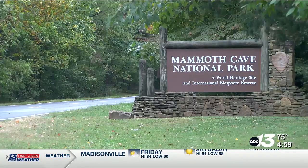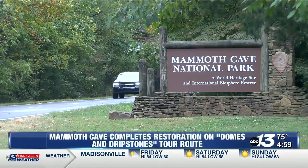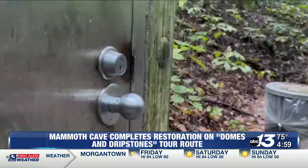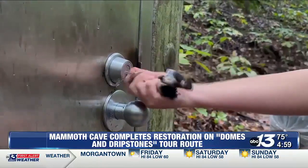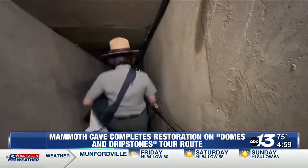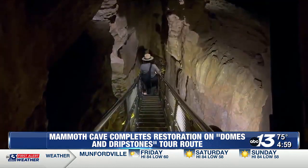Even in the best conditions, trail construction can be complicated work. In remote locations with limited access to resources, these projects typically take a skilled hand. But over 200 feet underground, in confined spaces, those challenges are amplified.